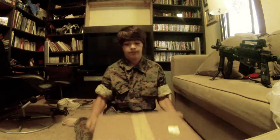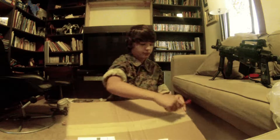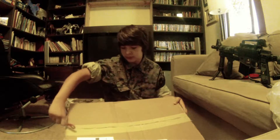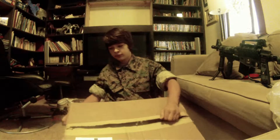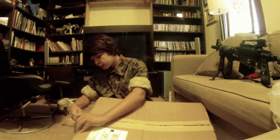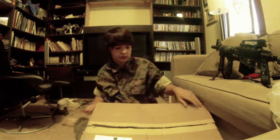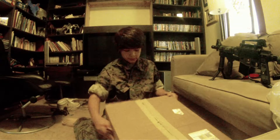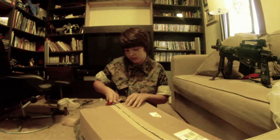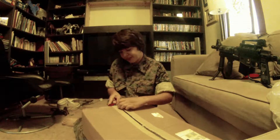Hello everyone. I'll be doing an unboxing of a Wrap Forward order. This came in the mail like five minutes ago.